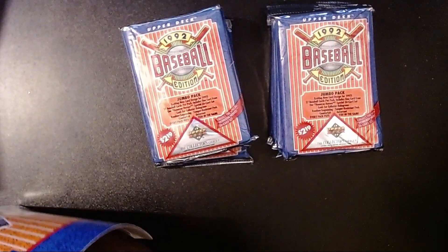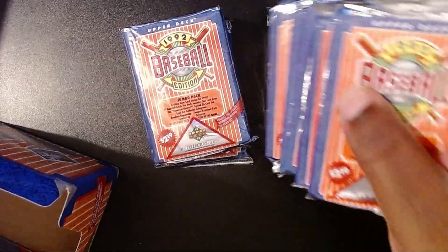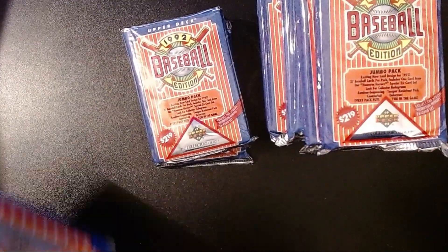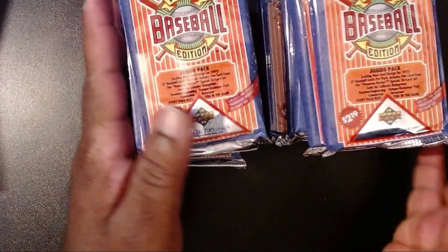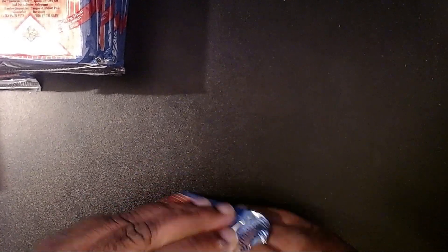We're going to try and run through these real quickly. We're not going to go through every single player. There may be a Chipper Jones rookie in here - I don't remember, I think that's possible. But if we do run across one, we'll consider that one a hit as well. Not only are we going into the World Series, but the NBA has just started their season. So this has been quite an eventful week.